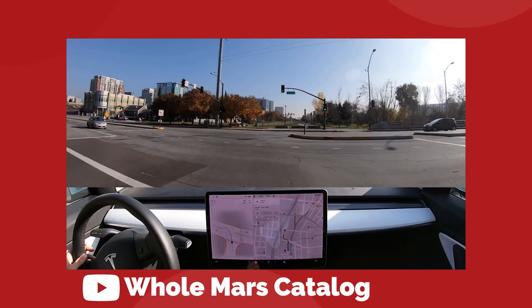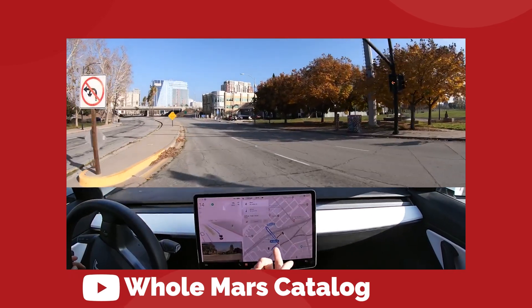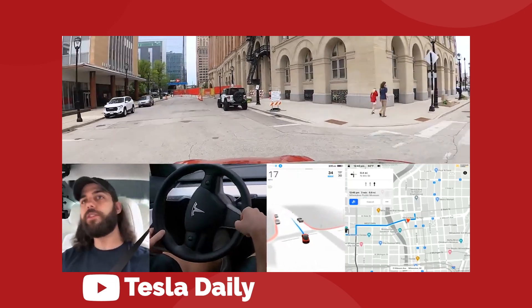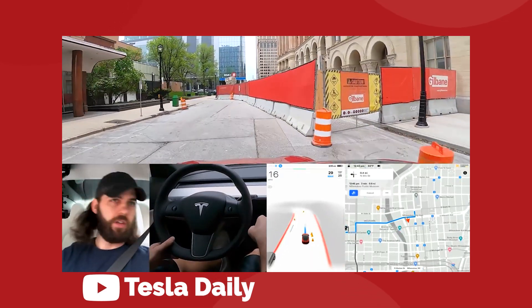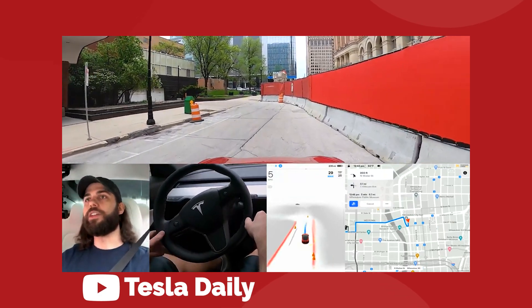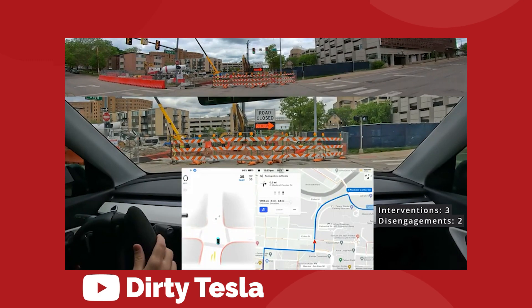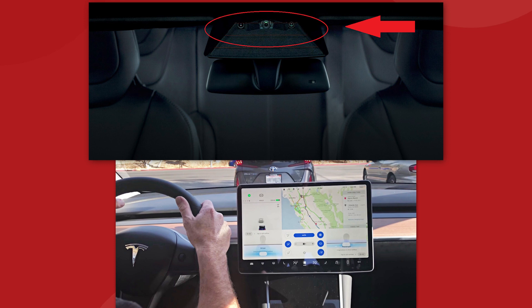Most of the big failures with FSD beta right now seem to be linked more with mapping and navigation, and not the actual performance of the driving. Twice in a Tesla Daily video, his car tried to avoid construction by driving onto a dead-end street. And in a Dirty Tesla video, his car tried to avoid a closed road by turning the wrong way onto a one-way street. So there's some kind of disconnect between the vision and the navigation — the two can't seem to work together to solve a problem very well just yet.